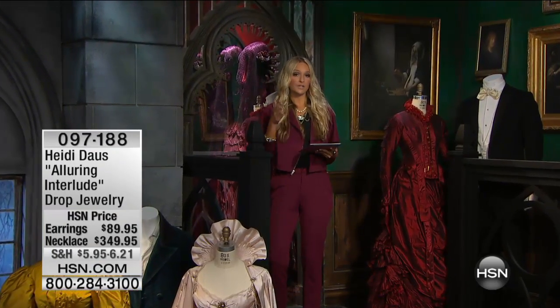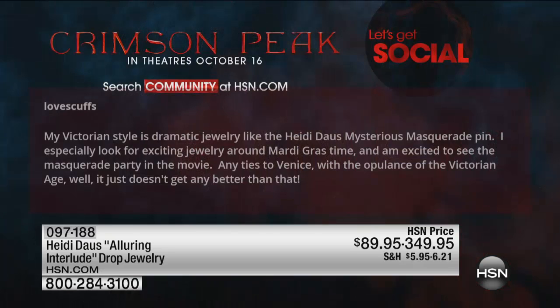We are talking about Victorian style inspired by Crimson Peak, but Victorian style transcends — it's so now and so on the runway. We have incredible comments coming in. I love this one by 'Loves Cuffs': 'My Victorian style is dramatic jewelry like the Heidi Daus Mysterious Masquerade pin. I especially look for exciting jewelry around Mardi Gras time and I'm excited to see the masquerade party in the movie — any ties to Venice with the opulence of the Victorian age?'